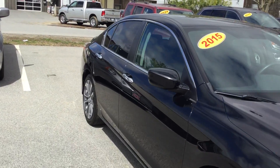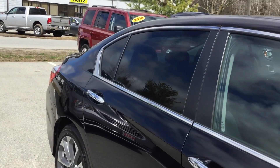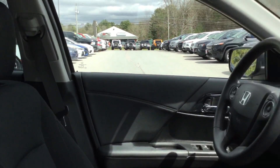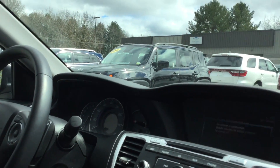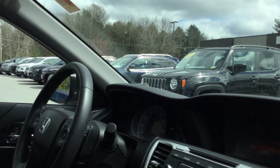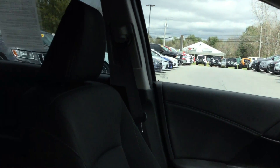Take a quick peek at the interior. This does have AM, FM, CD, and Bluetooth. As you can see, the Accord is one of the more spacious interiors.